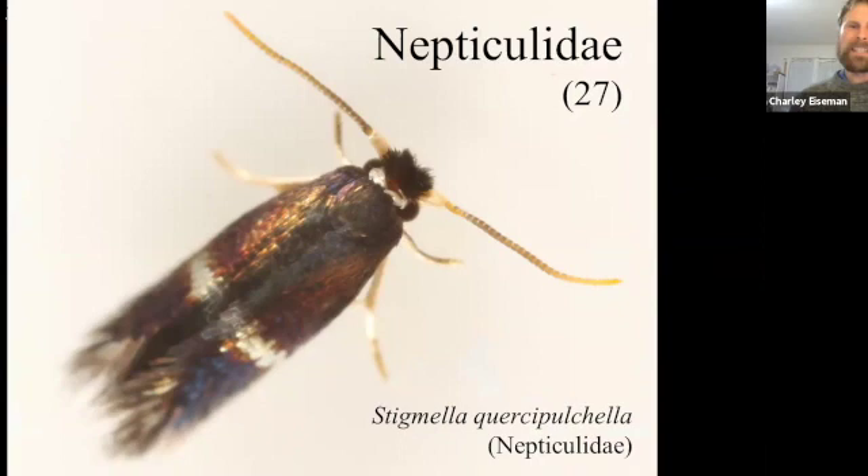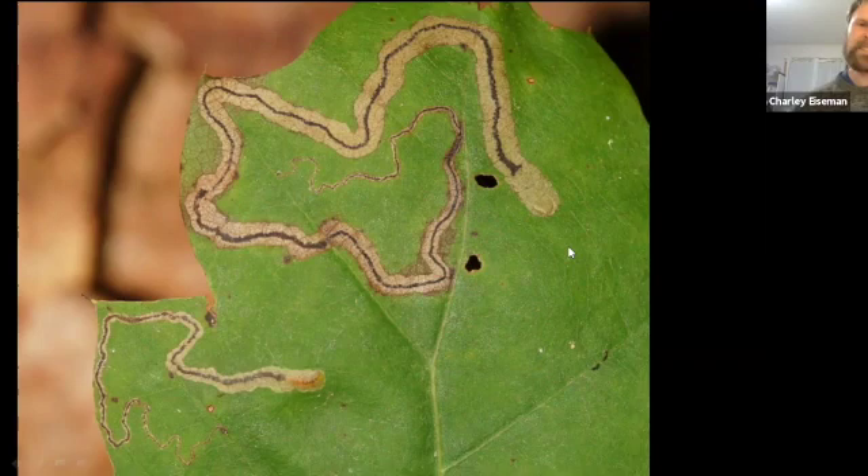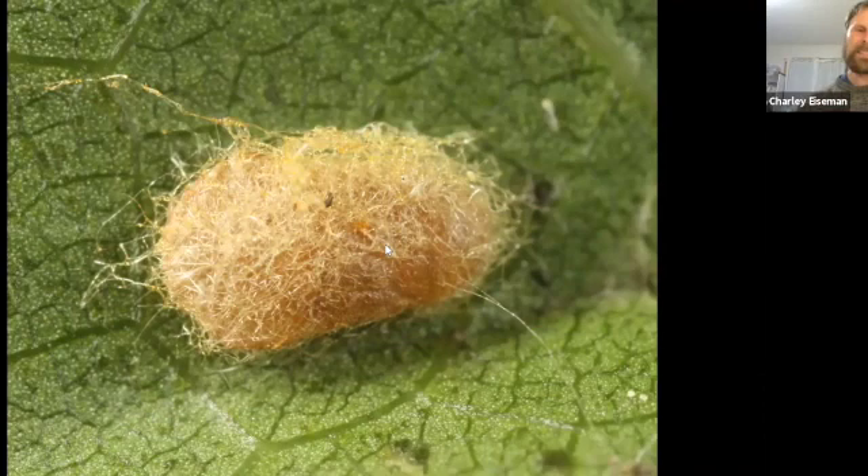The next family is Nepticulidae with 27 species in my yard. These are some of the smallest moths in the world — most are just about two millimeters long. Stigmella quercipulchella is one of numerous species that feed on oak leaves. Most Stigmella species make entirely linear mines with a central frass line. Virtually all eastern oak-mining Stigmella have green larvae, but this species has a yellow larva and its mine ends up much wider than the others — three and a half millimeters or so at the end. All Stigmella species exit their mines through a semi-circular slit in either the upper or lower epidermis and spin little fuzzy cocoons about the size of a sesame seed.